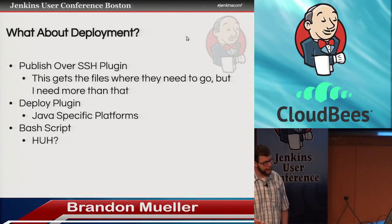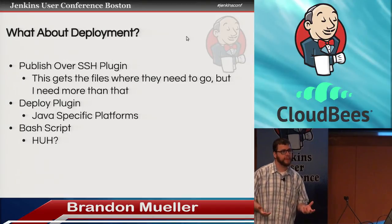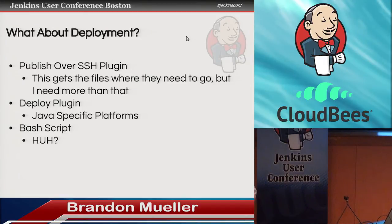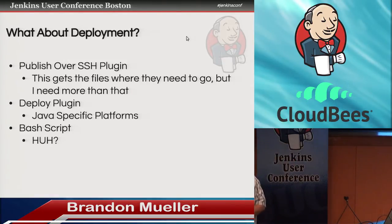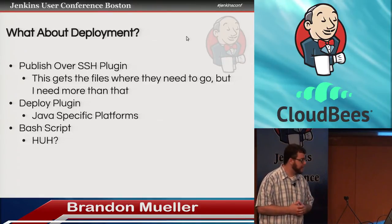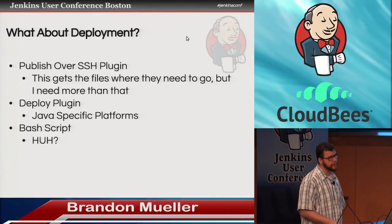So what about deployment? As a Jenkins newbie, I could be completely talking out of my butt at this point. But I get the impression that Jenkins was never intended to be a deployment tool — it's really an inspection tool. So it kind of just leaves that up to you as far as how you're actually going to deploy. There are a couple of options: there's the publish over SSH plugin, which just kind of gets the files where they need to go. There's the deploy plugin, but my impression is that's really a Java-specific thing. And then you can just do a bash script — but that would be a black box that Jenkins runs, and who knows what it actually does.